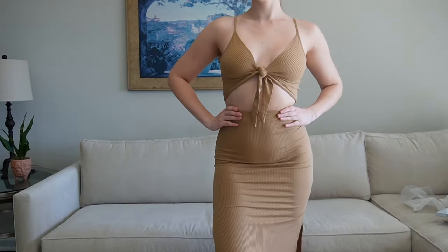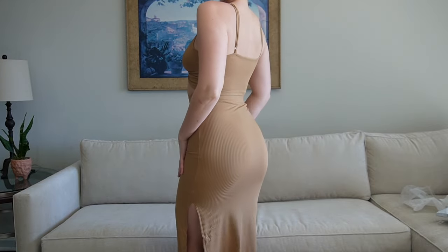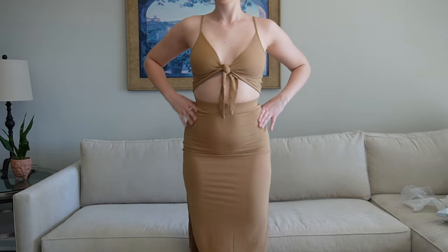Y'all, this set is so cute! I cannot wait to wear it this summer — I'm so obsessed. It fit me so nicely and I definitely recommend checking it out. The link is in the description below.